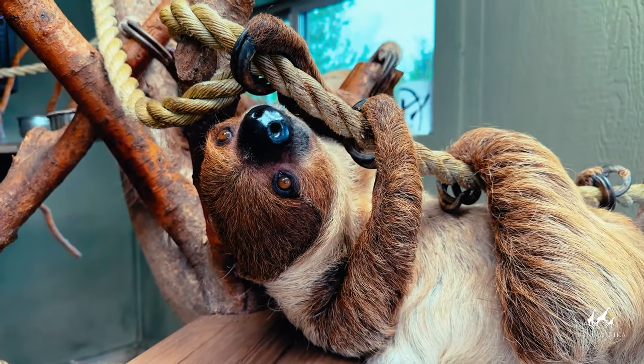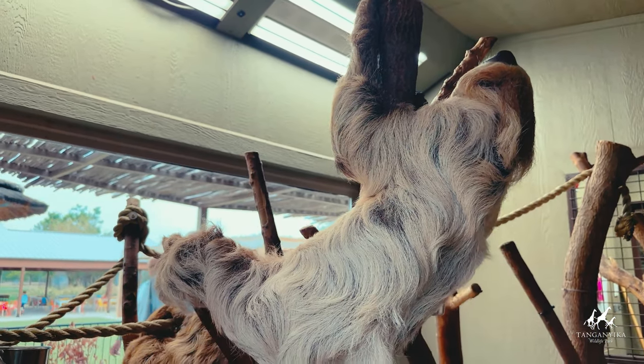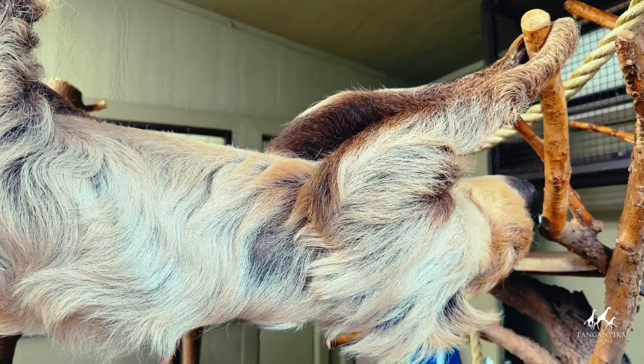Sloths have unique fur that grows algae, giving them a greenish color to blend into their surroundings. Their slow movements and algae-coated fur help them avoid predators like jaguars, ocelots and harpy eagles.